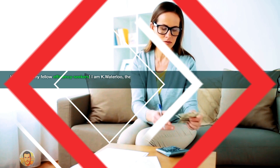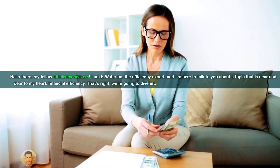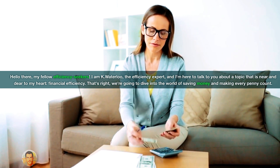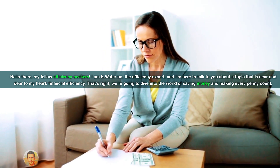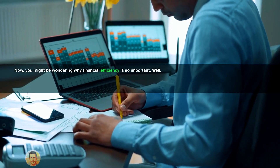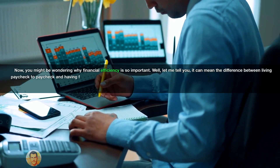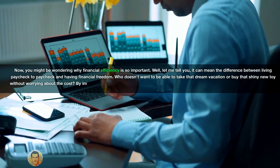Hello there, my fellow efficiency seekers. I am Kay Waterloo, the efficiency expert, and I'm here to talk to you about a topic that is near and dear to my heart: financial efficiency. That's right, we're going to dive into the world of saving money and making every penny count. You might be wondering why financial efficiency is so important. Well, it can mean the difference between living paycheck to paycheck and having financial freedom.